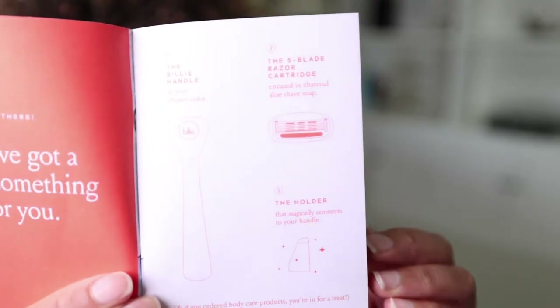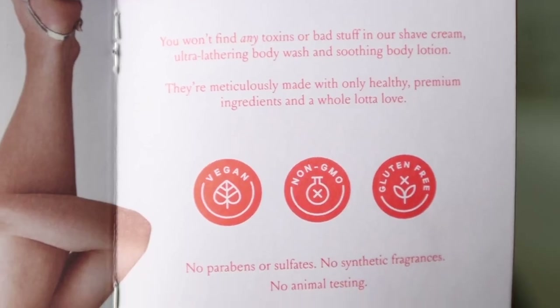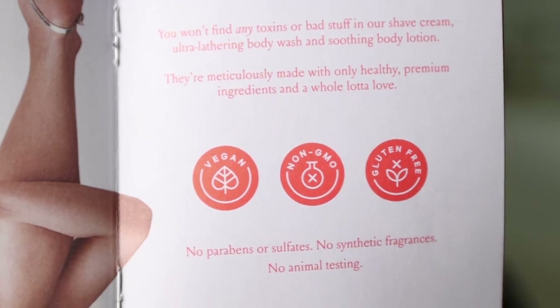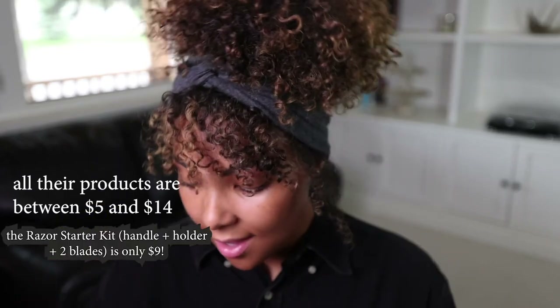So to recap: magnetic holder, amazing lubricating strip, and five blades for a really nice close shave. It's a quality razor from a brand that uses clean products and really seems to care. Their products are all vegan, gluten-free, non-GMO, no parabens, no sulfates, no synthetic fragrances, and no animal testing. And all their products are super affordable, so it's just win-win all around.